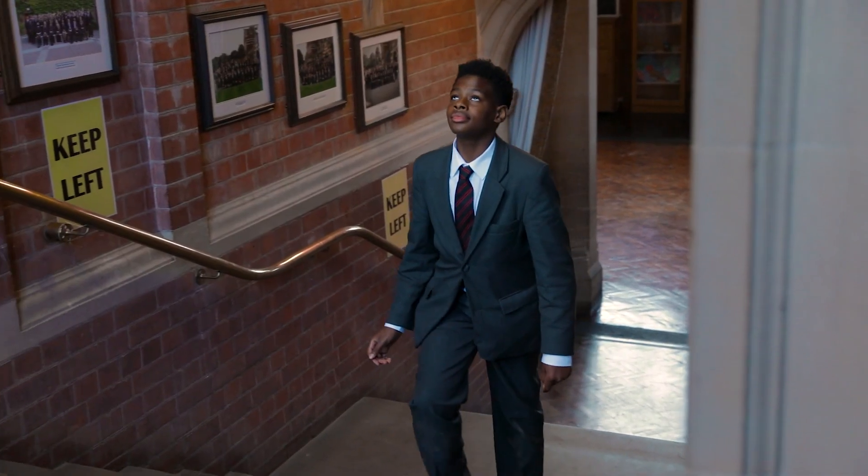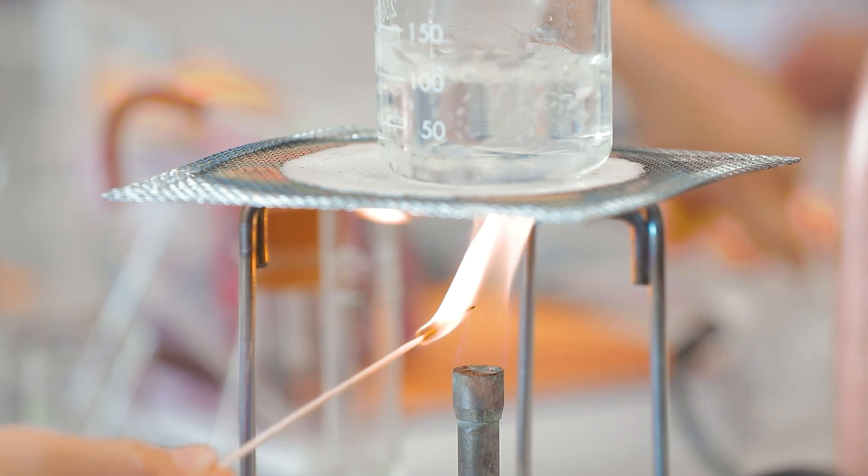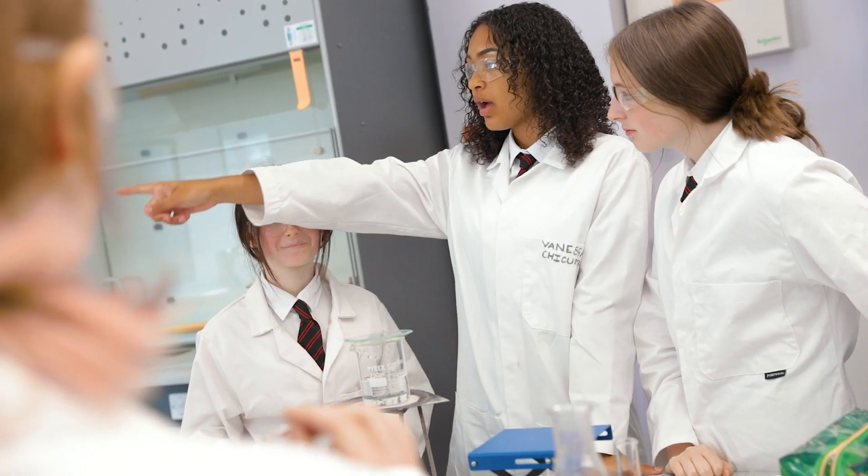Let's head up to science. In Year 7, science is taught as a single subject, but from Year 8 onwards the sciences are taught as the separate sciences: biology, chemistry and physics.